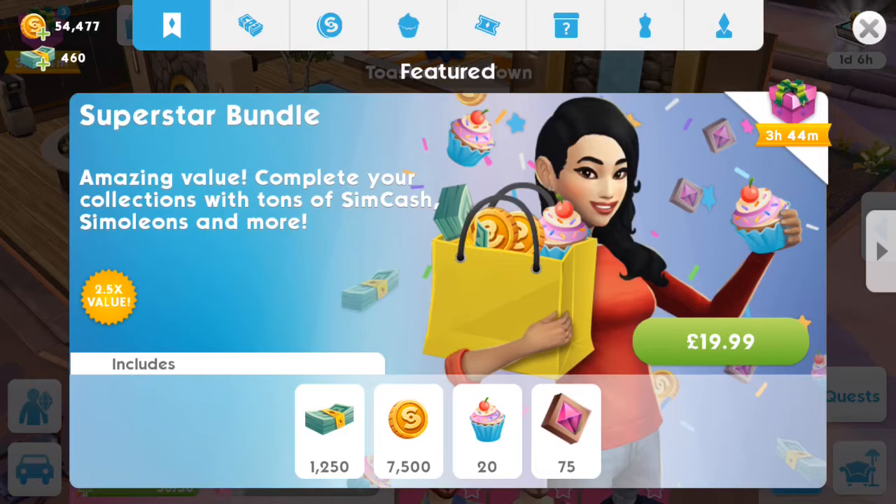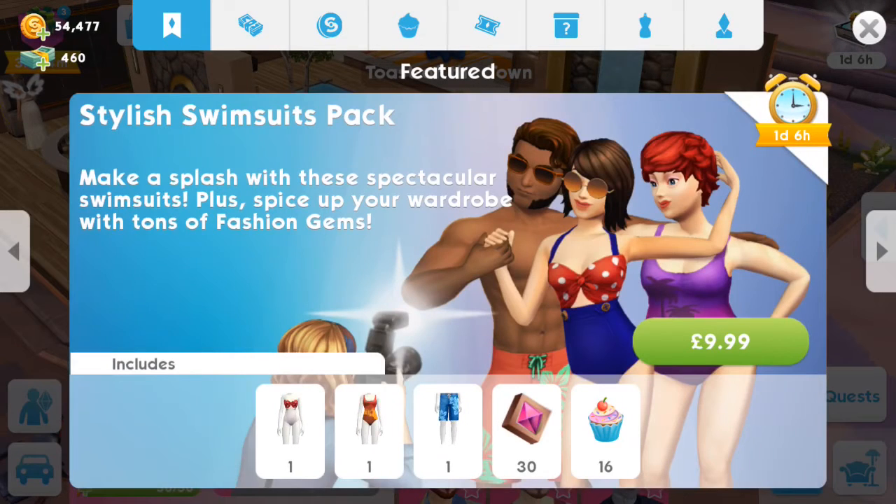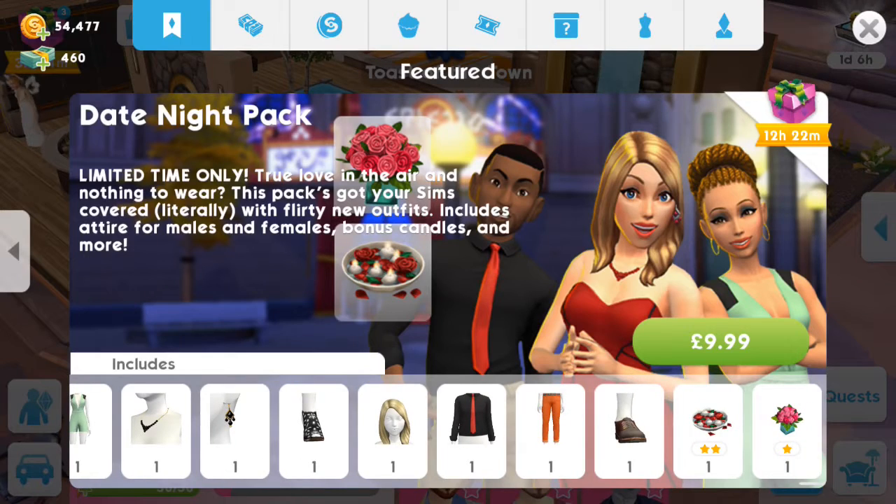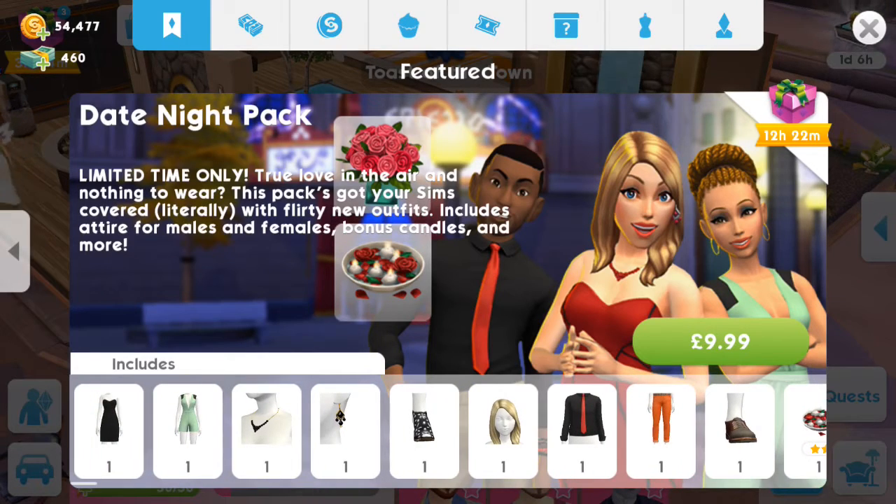So I see that they're still trying to push the Superstar Bundle on people. Don't get me wrong, I do like to buy packs now and again, even though I shouldn't. But I'm not gonna pay £20 — I cannot justify that price mark. We've already earned swimsuits and stuff in the quest that's just finished, so we don't need that. And the date night pack — I've already got this pack, so why is it showing up again?